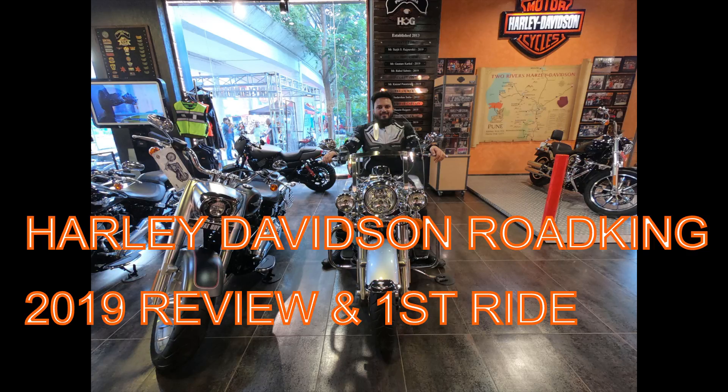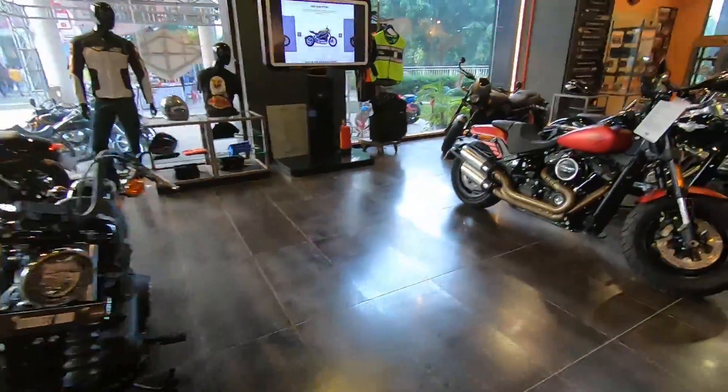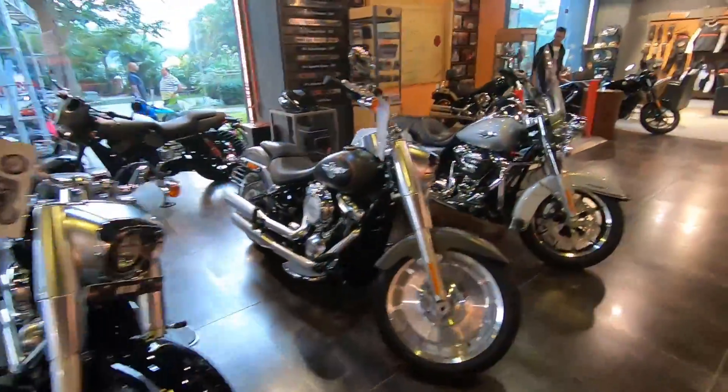Hello and welcome to my YouTube channel. Today is a very special video. Today we are riding the Harley-Davidson Road King 2019. We are going to ride it and review it.